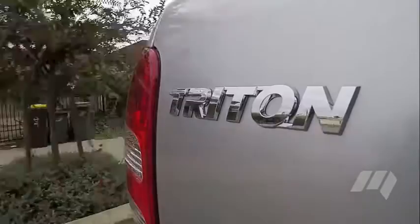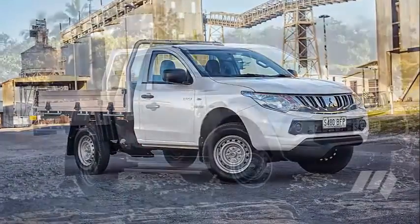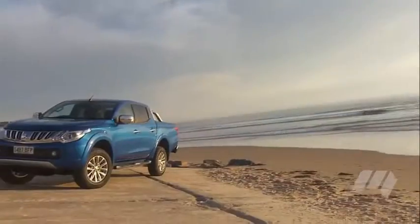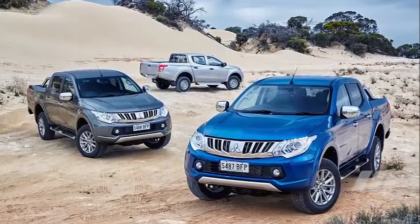The Triton is still offered in cab chassis and pick-up body styles with the choice of single, club and double cab cockpits, and is available in three grades: GLX, GLS and top-shelf Exceed.